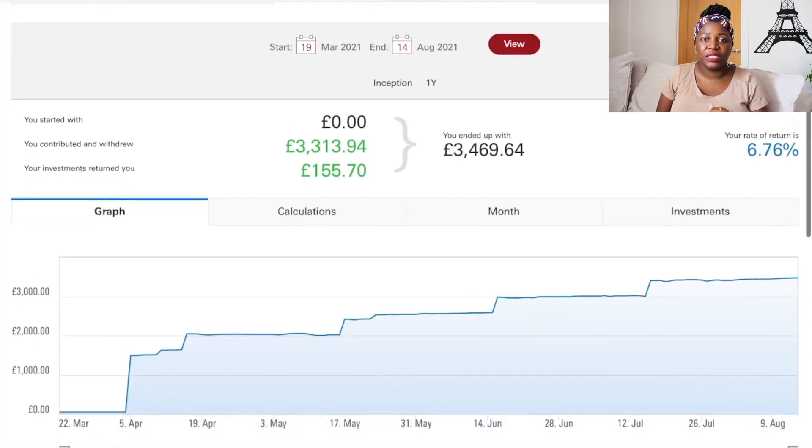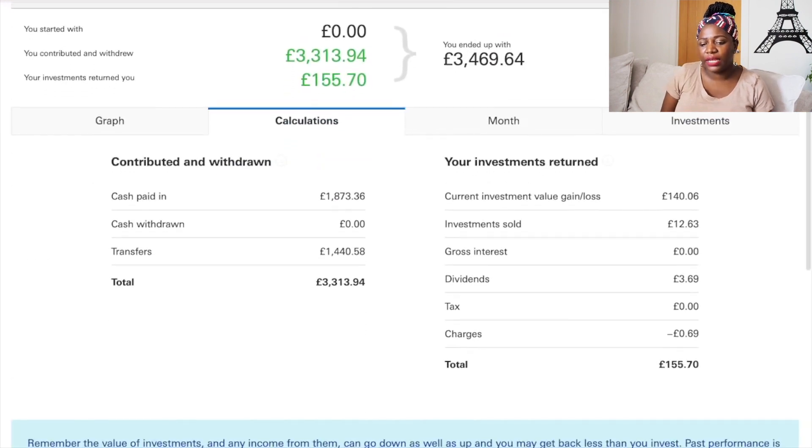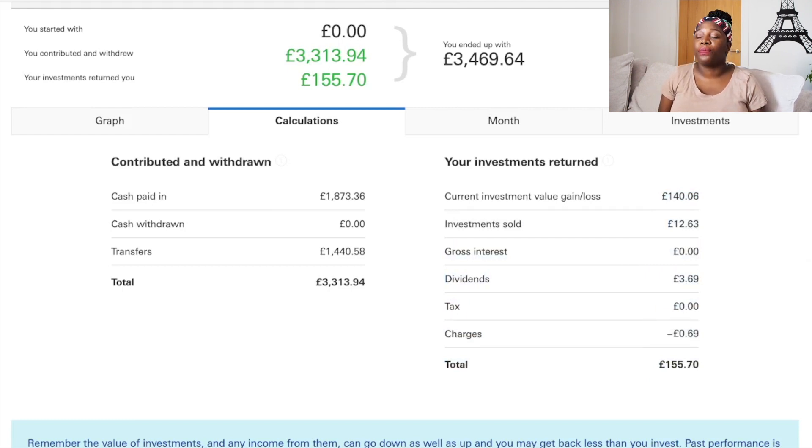I love looking at the calculations tab in my Vanguard stocks and shares ISA — seeing how much cash I've paid in, the transfers I've made including the one from when I closed my Trading 212 account. My current gain is one hundred and forty pounds and six pence. I also sold targeted retirement funds for 2025 and 2030, making an extra twelve pounds and sixty-three pence, which I used to buy the S&P 500 and Emerging Markets.